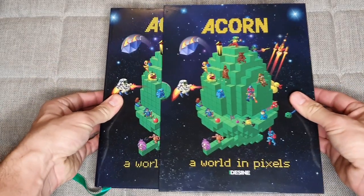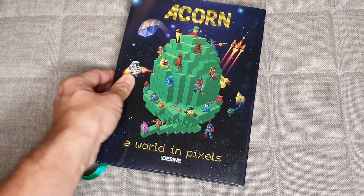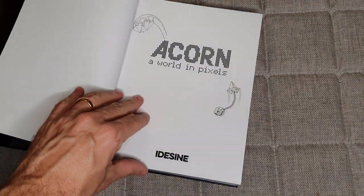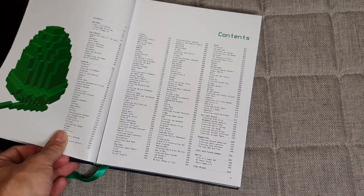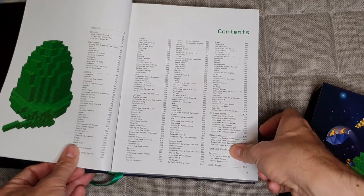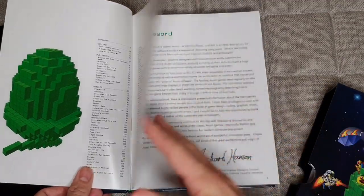The first thing to say is that it comes in this lovely hardback cover, which is really nice. The book itself is hardback, as you can see, but the nice hardback sleeve is a really nice touch. Some lovely original detail from the cover there — loving the chunky acorn. Just look at that table of contents — there's just so much in it, so many interviews, just so much content.